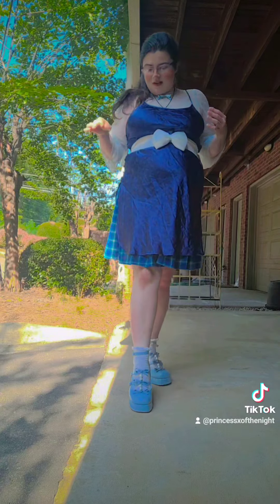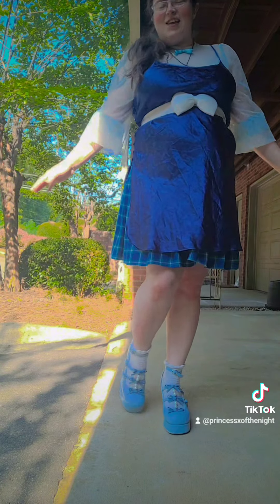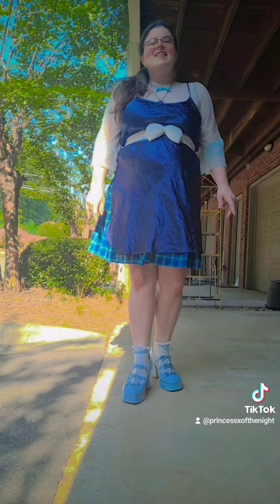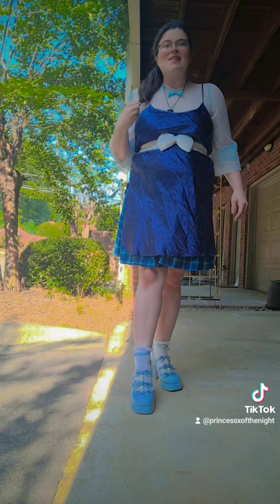I think it came out really cute actually, and I got to wear this cute dress. I really like it when you get up close — it's like a shimmery, almost like paisley. But from far away it's just blue. I think it's really cute, very elegant and simple.